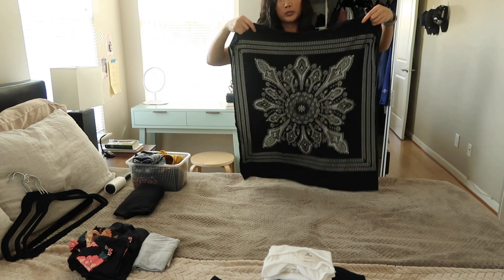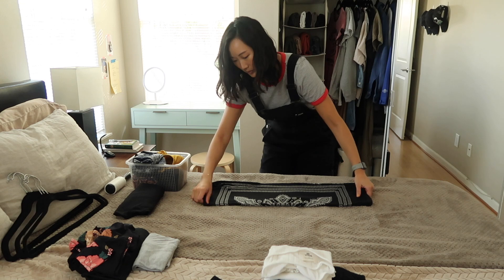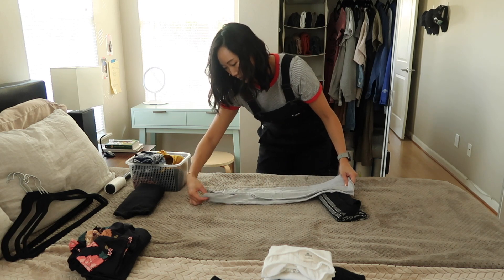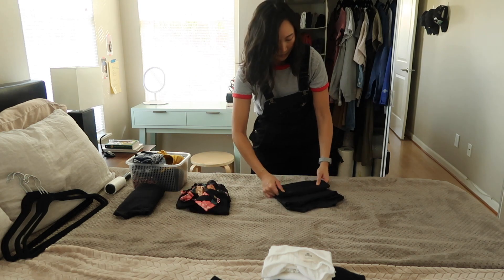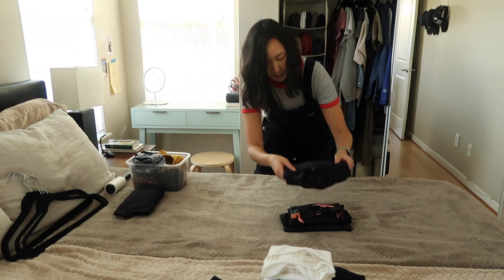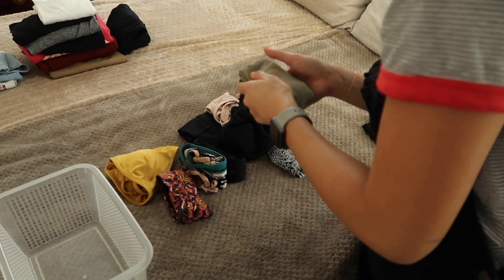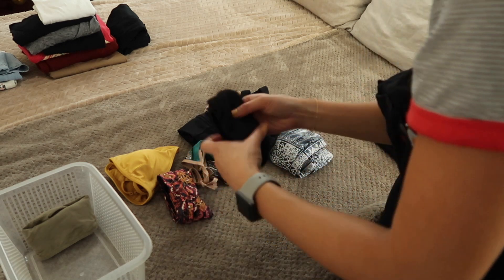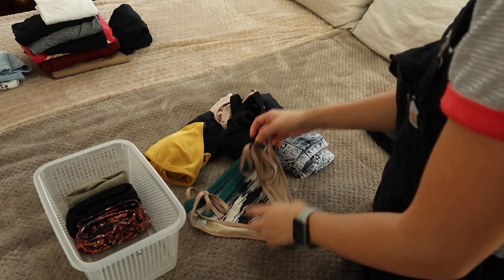Moving on to beach and swimwear — this tee I thrifted in Korea has a handkerchief pattern and I mainly wear it in Hawaii as a beach cover-up. I have another long tank top I also wear as a cover-up. I'm not crazy about it but until I can replace it, it does the job. I have three rash guards for surfing — fairly new, and I rotate them even though I haven't gone surfing in months — definitely holding on to those.